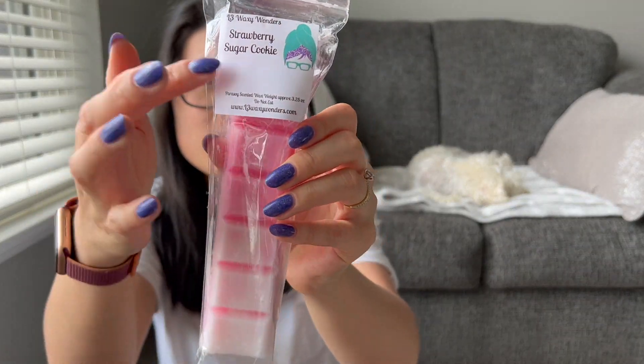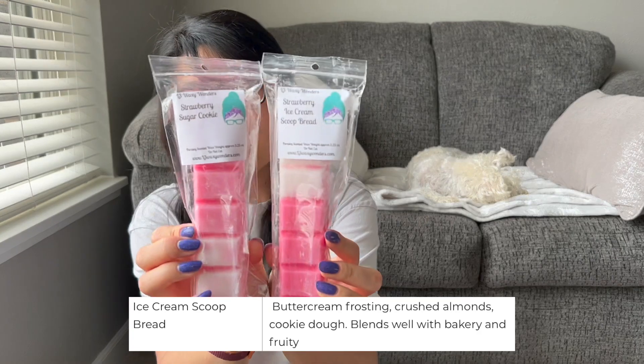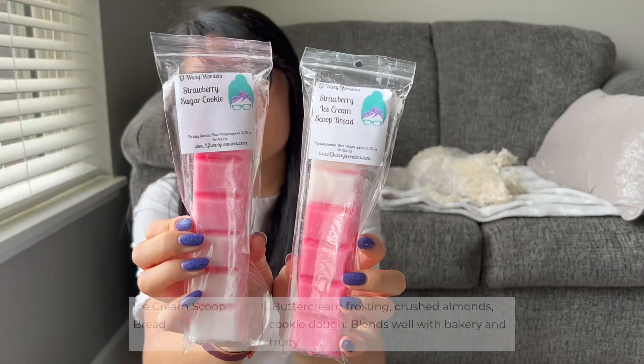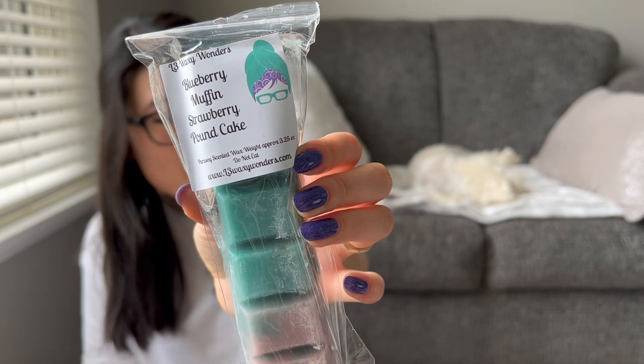I love the ombre on the bougie bars. We have Strawberry Ice Cream Scoop Bread — it smells really good too. It smells like the fresh picked strawberry again. Honestly I don't know what ice cream scoop bread is or if I'm pinpointing it. These two smell pretty similar — I'm definitely getting a fresh picked strawberry note with maybe a bakery note in the background. Blueberry Muffin Strawberry Pound Cake — you'll see a theme here. I got so much strawberry pound cake and strawberry blends, and you know what? I don't regret it.